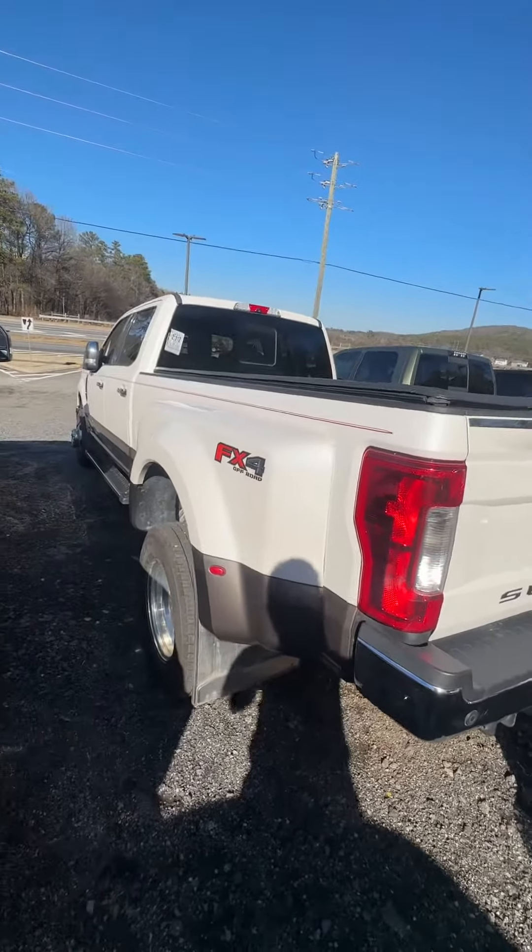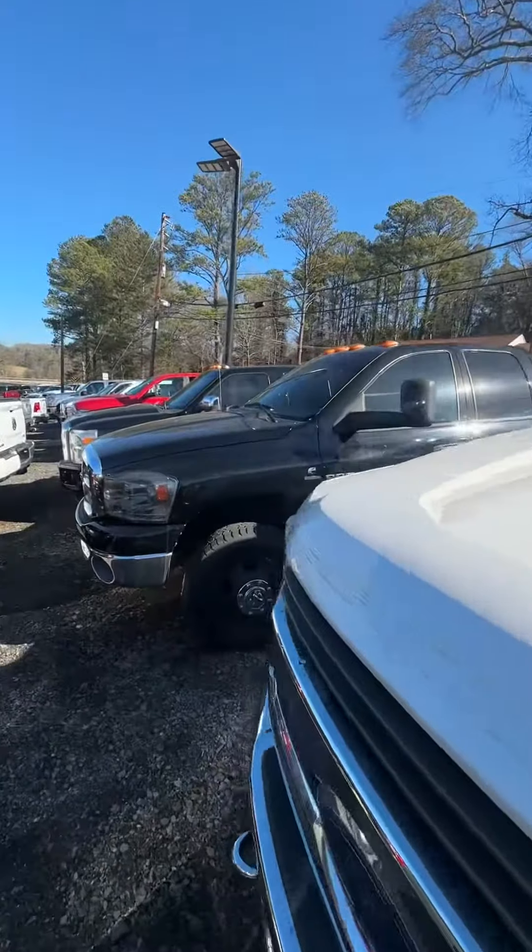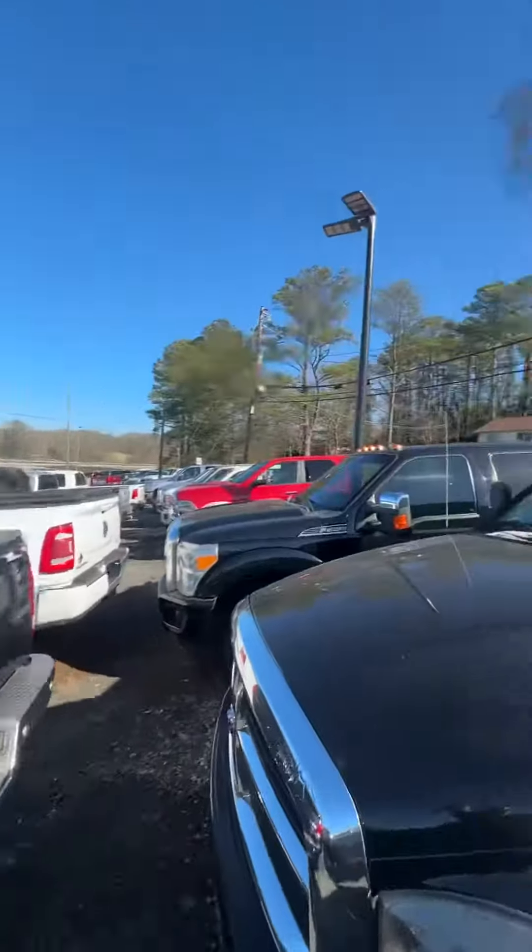We got the '17 with 72,000 miles — this truck just came in, ladies and gentlemen. We got some more: we got another dually, we got another one, and we got even more.